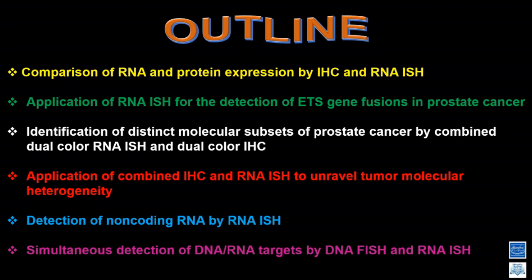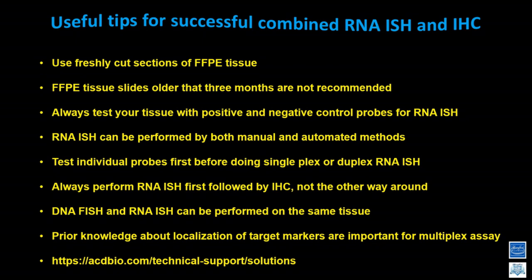In this slide, I want to give some tips based on our experience — useful for people trying to establish this technology for the first time. This is mainly for combining both IHC and RNA-ISH. When planning to do RNA-ISH, make sure you use freshly cut tissue sections for FFPE. It's okay to keep the blocks as-is, but when you cut the slides, make sure they are fresh. If you cut them before, store them at minus 20 or minus 80.